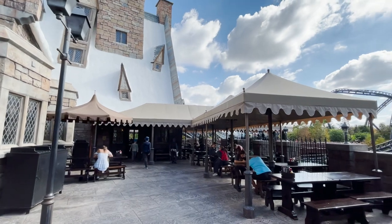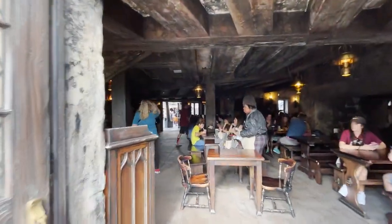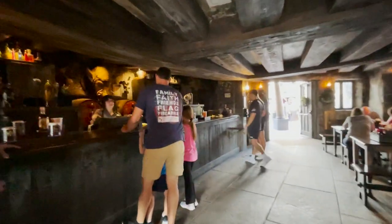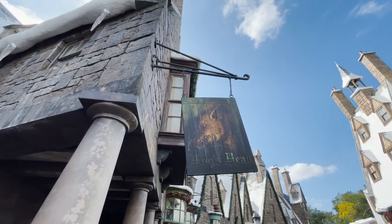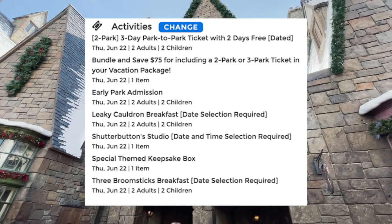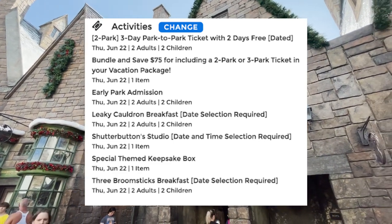The Harry Potter vacation package differs from the create your own because it has hotel night restrictions. Currently the minimum is five nights — it was previously three nights when I started the Park Prodigy. If you're only doing three or four nights, give us a call and we'll check with Universal to see if we can make it work. For these examples, we're using five-night hotel accommodations with a two-park, five-day park-to-park ticket covering Universal Studios Florida and Islands of Adventure — you need park-to-park access to enjoy the Hogwarts Express.